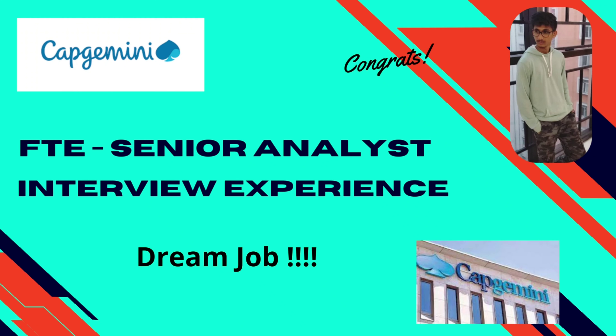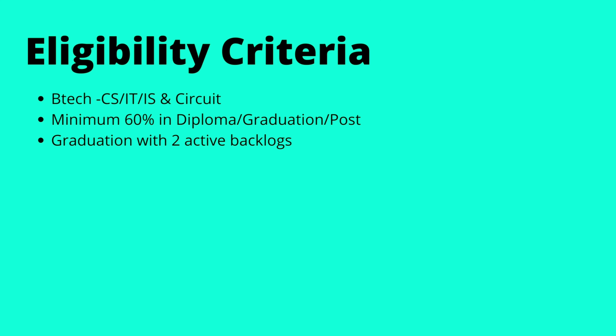Hi everyone, welcome back to my channel. Today we have Varun here with us, who recently got into Capgemini as a senior analyst through his campus placements at VIT. He is here to share his interview experience with us. All students with CS, IT, or circuit branches were eligible, with a minimum of 60% in graduation and a maximum of two active backlogs. Now let's talk to Varun.